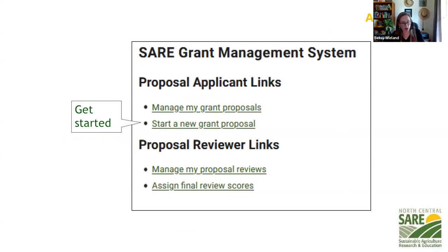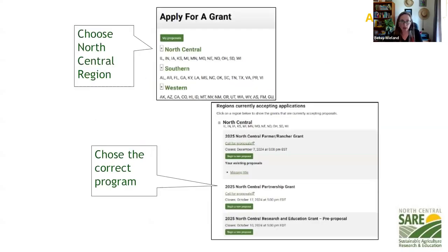Once logged in, the next thing you'll do is start a new grant proposal under projects. Click on the North Central region and it will show you all the programs with open applications right now. If you're applying for the partnership grant, make sure to click on that one. You can come back to the same spot to apply for a farmer rancher or research and education pre-proposal — they're all in the same spot, but make sure you click on the program you want.